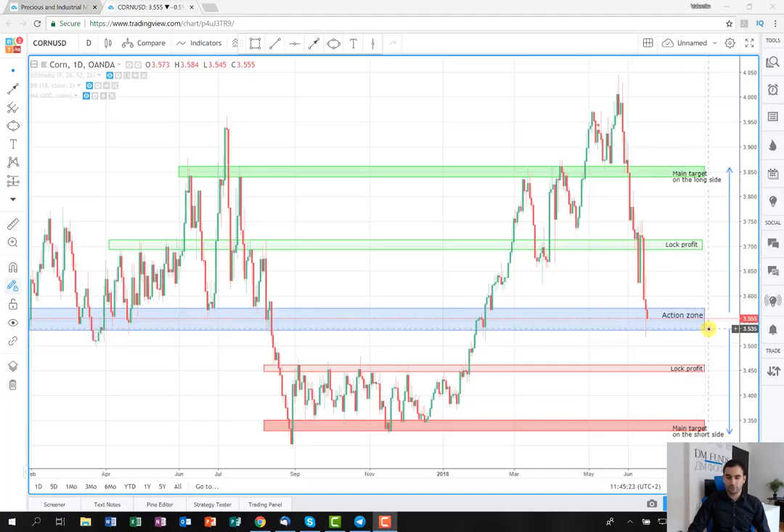The first possibility is to go on the long side and the second one is to go on the short side. As you can see, I've marked with a blue rectangle the action zone, where if the price stops, we're going to take action in one of the two scenarios. In my opinion, the most probable scenario is to go on the long side, but we're going to examine both of them anyway.